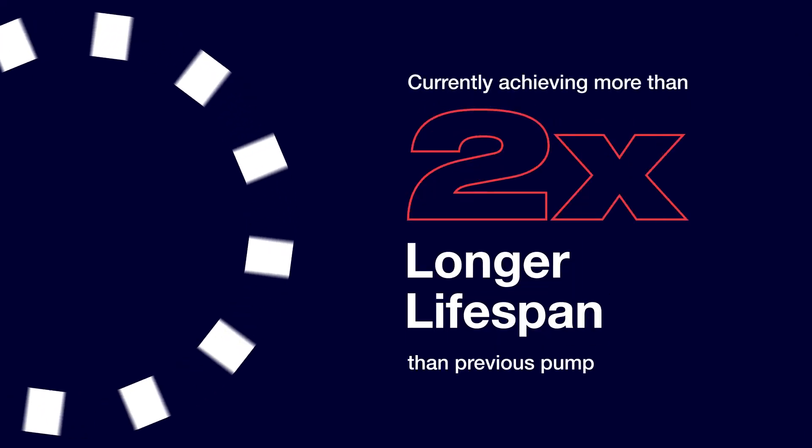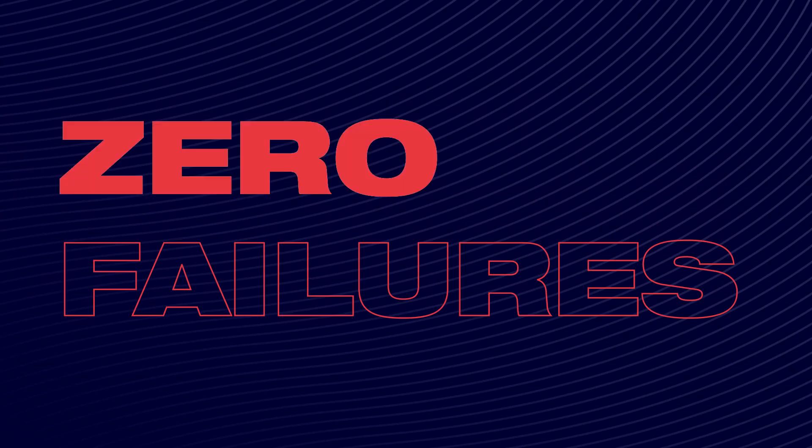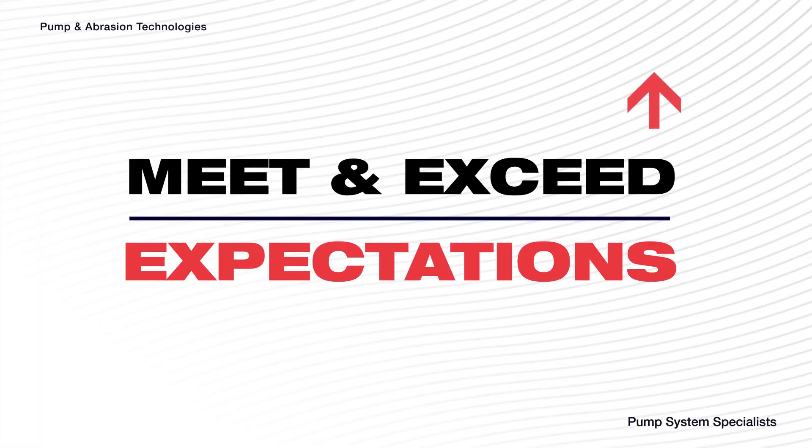The objectives were clear: a two-fold increase in lifespan and zero unexpected failures. Our global pump system specialists were able to provide a solution that would meet and exceed these objectives and expectations.